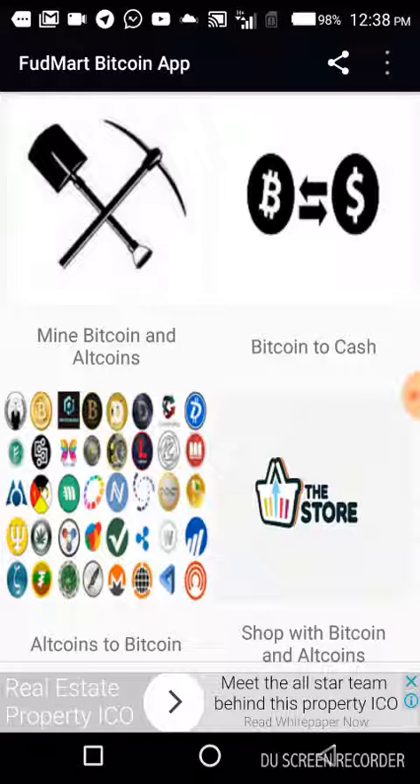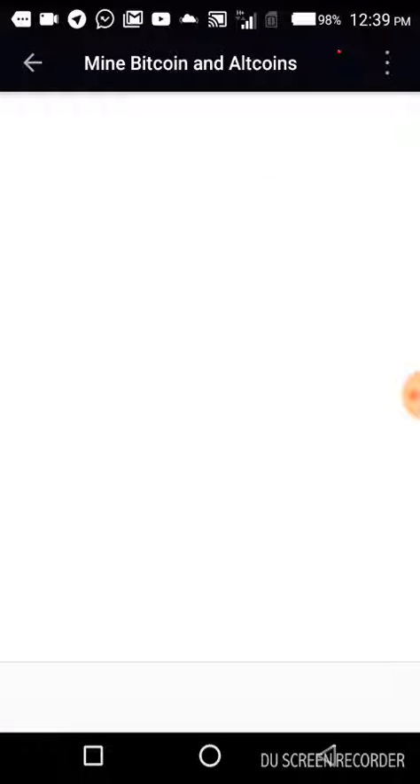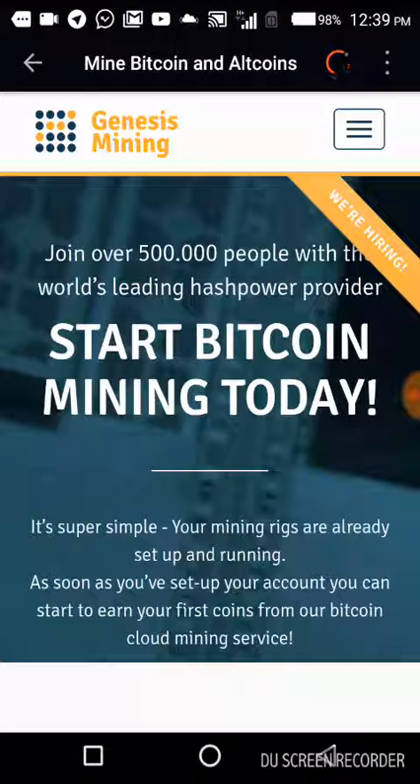So what are we doing here with the Fudmart Bitcoin app? What we're simply doing is bringing to you reputable Bitcoin mining companies that provide the service of mining, and all you have to do is invest. You can see the most transparent Bitcoin mining company we are working with — Genesis Mining — which already has about 500,000 people and is the world's leading hash power provider.